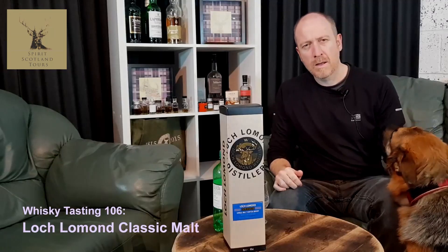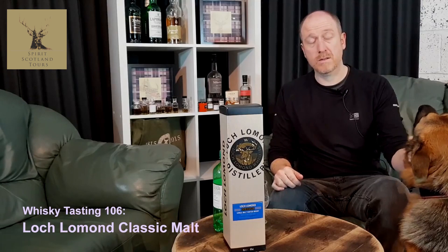Hello and welcome to Slàinte Scotland. This is episode six of our whisky tasting series.